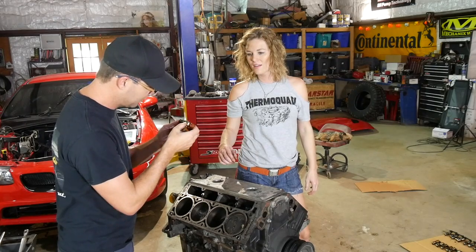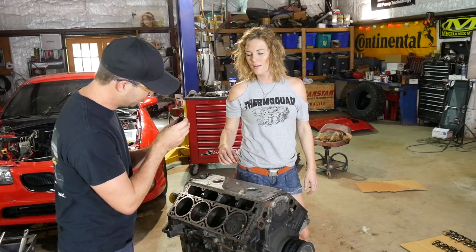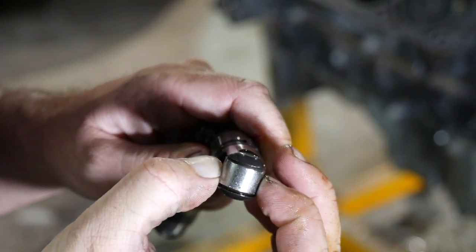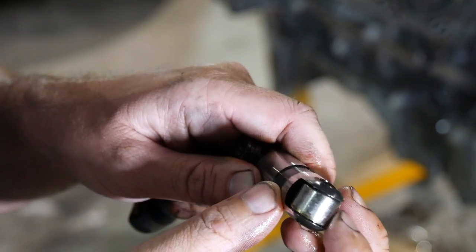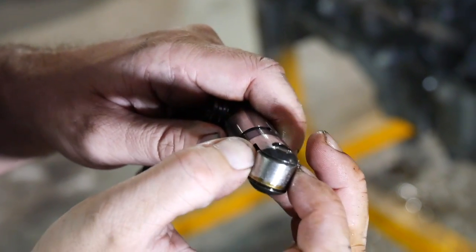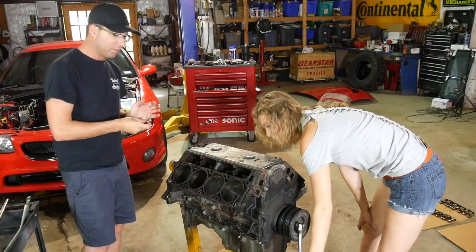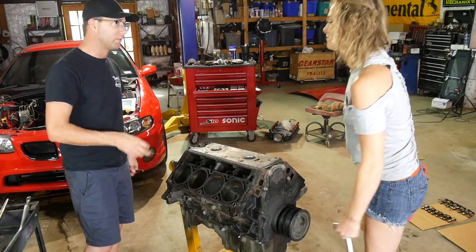Destroyed! Not only is that one wobbly, the face is chewed off of it. Crazy! It's not supposed to do that. You can see it's just chewed up. Fascinating. You know, that cam would have still ran if it wasn't for the lifter being shot.